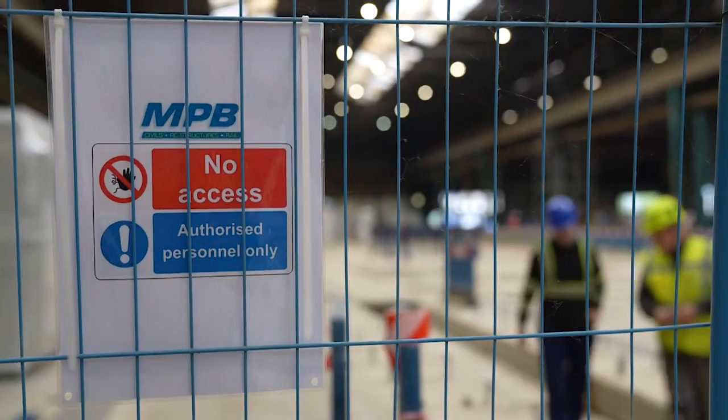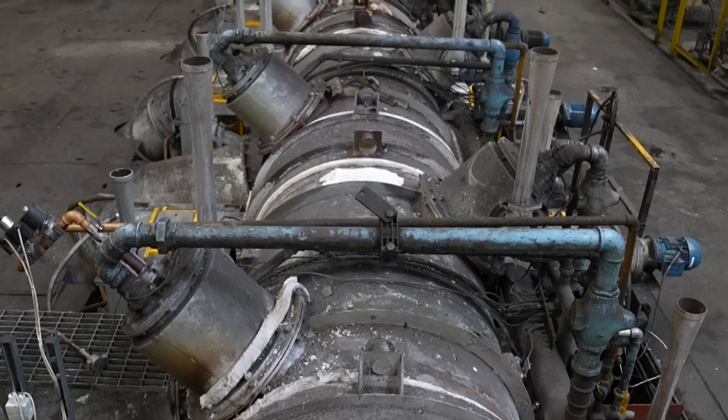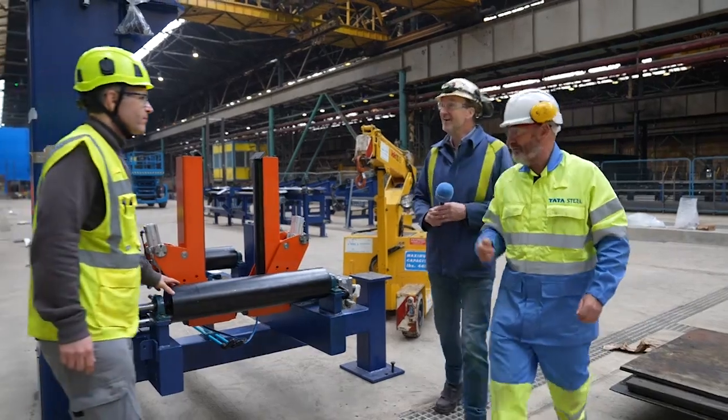Thanks very much for taking time out and thanks for all the work your guys have put in to get us to this place. A building is only as good as the foundations on which it's built, and the same applies for a mill which has to be perfectly level and perfectly straight. Will you be sad to leave it behind? We do have to come back — once it's all lined and levelled, we've got to do the last bit of grating, so it'll be great to come back and see the mill in place.